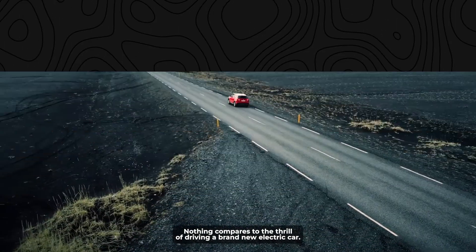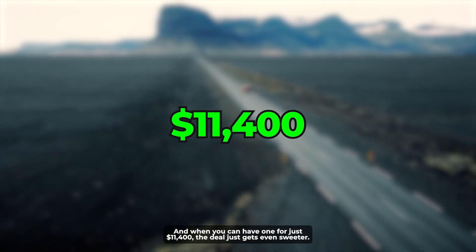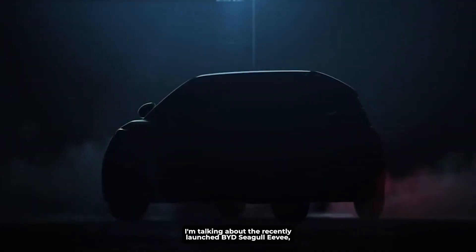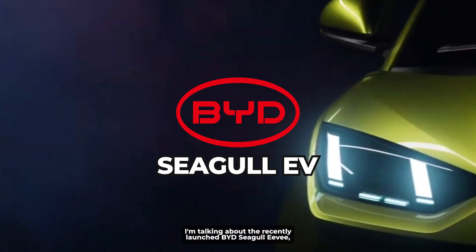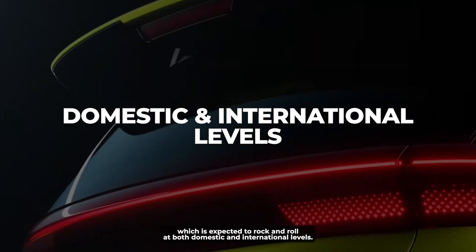Nothing compares to the thrill of driving a brand new electric car, and when you can have one for just $11,400, the deal just gets even sweeter. I'm talking about the recently launched BYD Seagull EV, which is expected to rock and roll at both domestic and international levels.